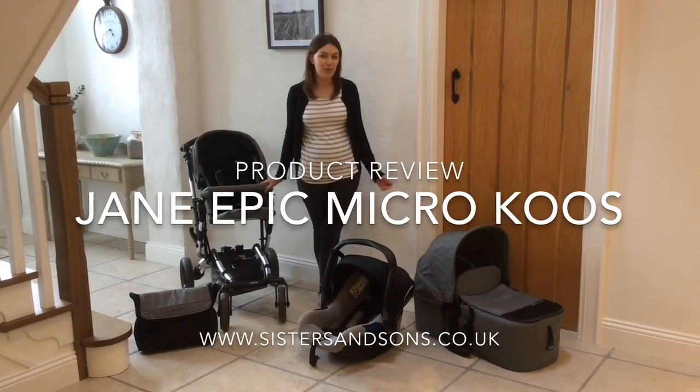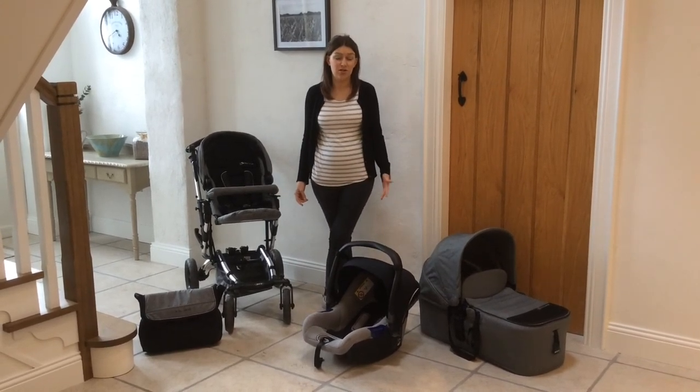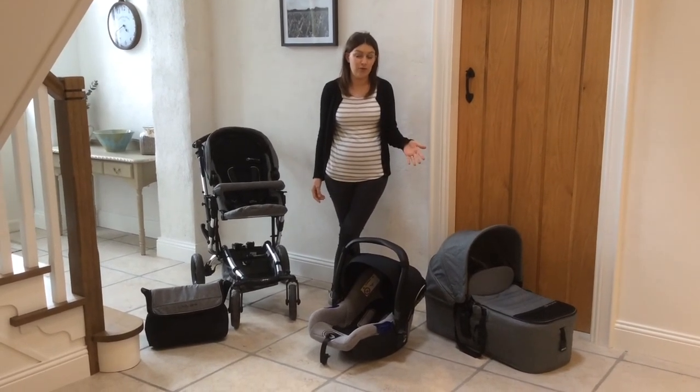Hi everyone. I just wanted to go over the reasons why we bought the travel system that we did. Initially we just took a look at our lifestyle to see what we needed in a buggy and then we decided on which travel system to go for from there.